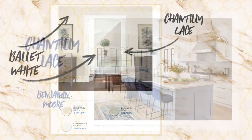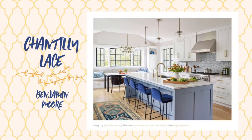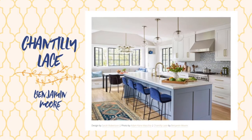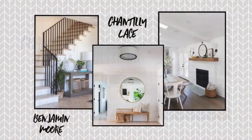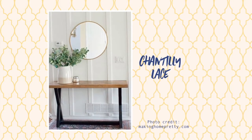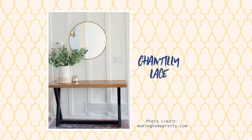Chantilly Lace happens to be one of the top choices by interior designers. With its blue and gray undertones, Chantilly Lace is crisp and clean. It's not really a cool or a warm color — it's really somewhere in between. Often it's used for trim and it does look best in a sun-soaked room.